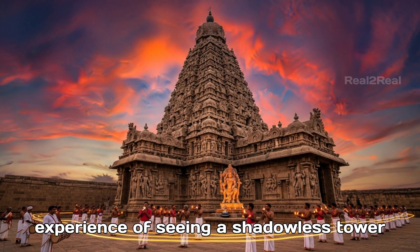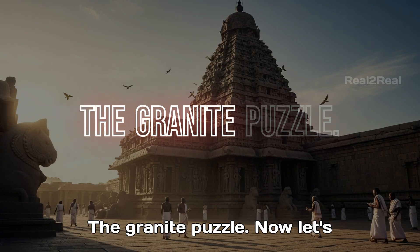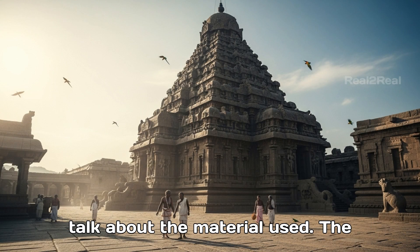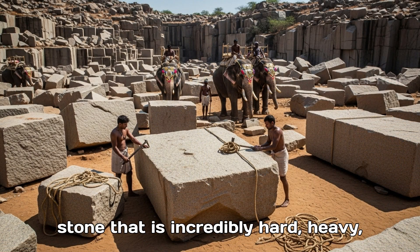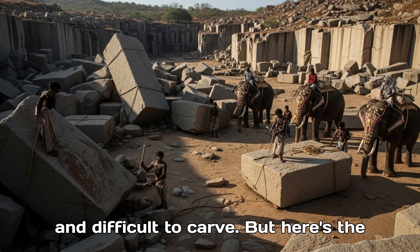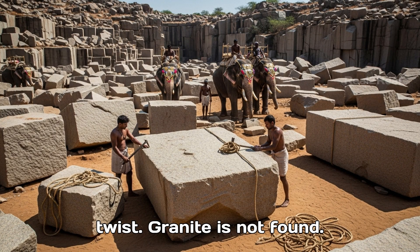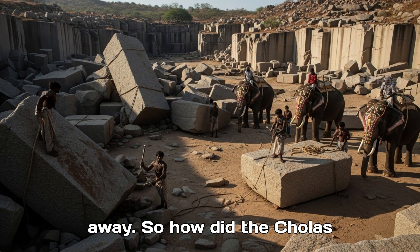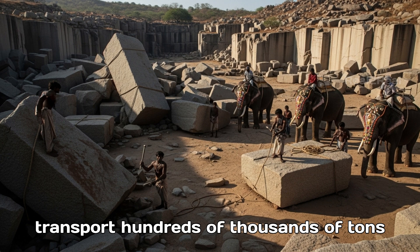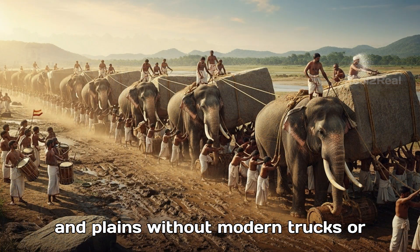The granite puzzle. The entire temple is built out of granite — a stone that is incredibly hard, heavy, and difficult to carve. But here's the twist: granite is not found anywhere near Tanjavur. The closest source is over 60 kilometers away. So how did the Cholas transport hundreds of thousands of tons of granite across rivers, forests, and plains, without modern trucks or trains?